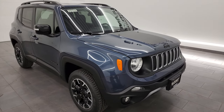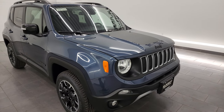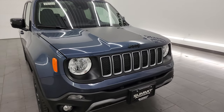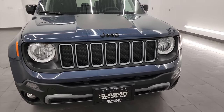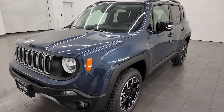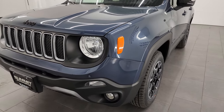The vehicle's color is Slate Blue Metallic. The stock number is 23J564. It has the 1.3 liter turbocharged four-cylinder engine with 177 horsepower, paired with a nine-speed automatic transmission. This one gets 29 miles per gallon on the highway, 23 city, and an average of 26 miles per gallon.